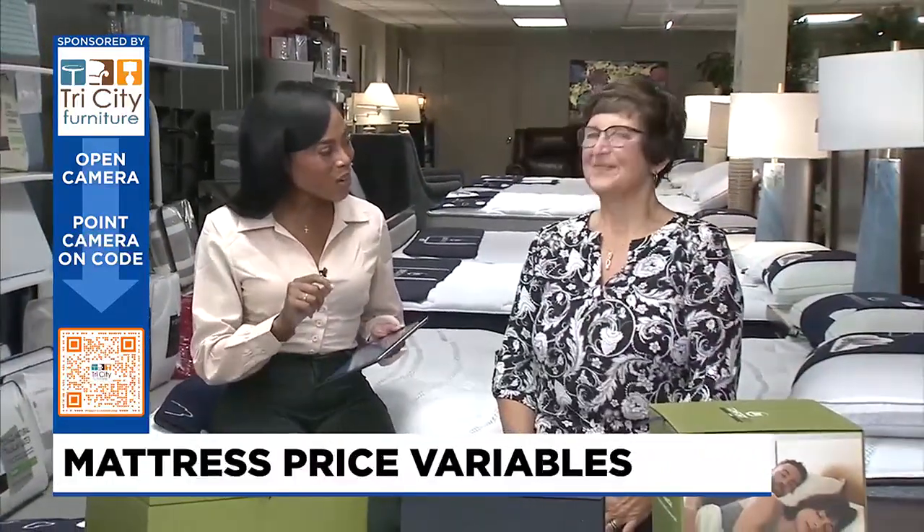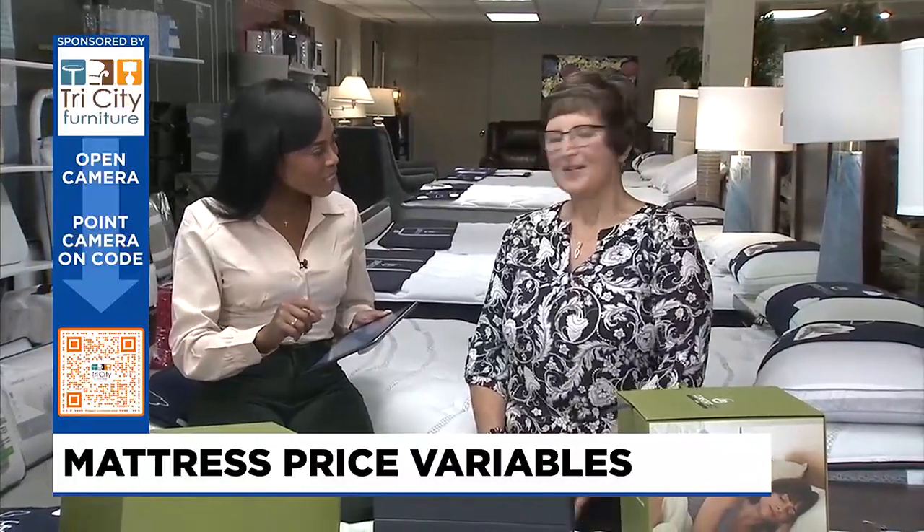Welcome back to TV5 News at 9. It's time for Design Time. Have your phone and your tablets ready because we have a nifty QR code for you right on your screen to get more information on today's topic. We are out in Auburn at Tri-City Furniture with our great friend Kathy. Kathy, thanks for being with us this morning.